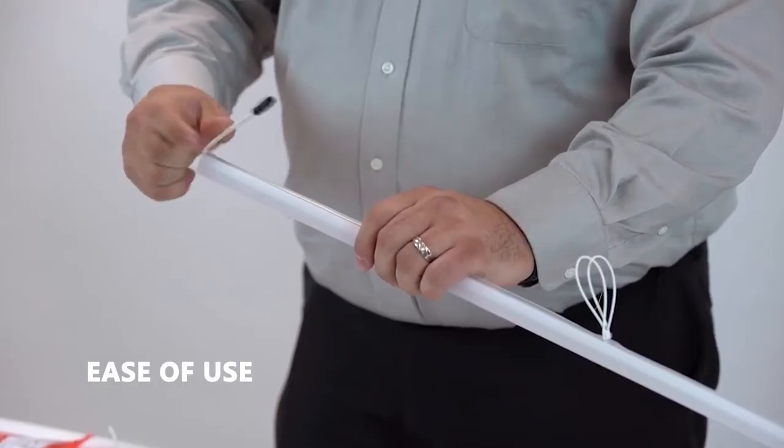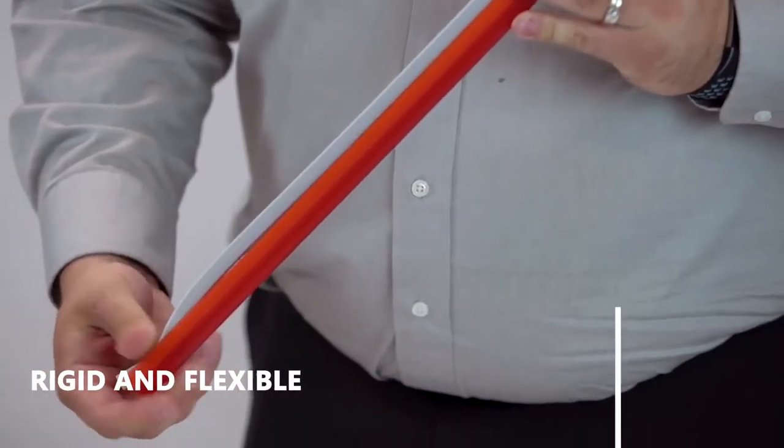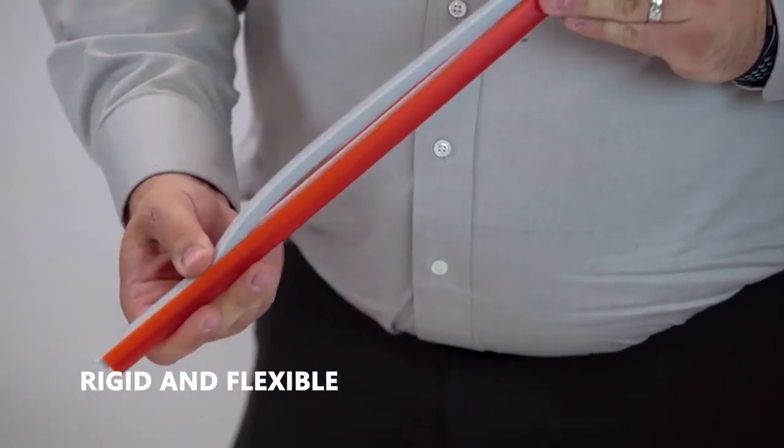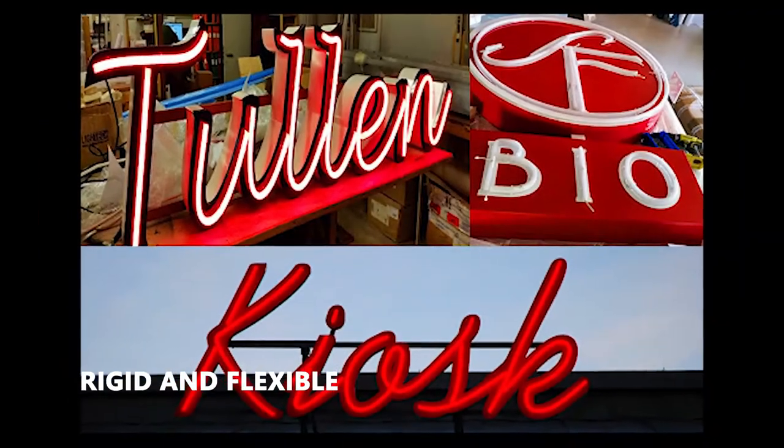Tetra Contour has two components: the flexible light engine and a UV protected light guide. The Tetra Contour light guide is a patented design. Once heated, it becomes flexible and can be bent into any shape or size.